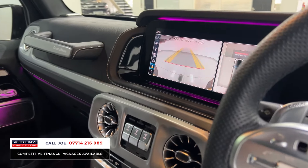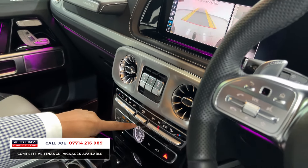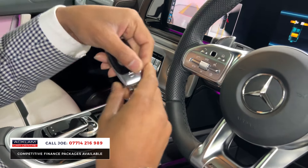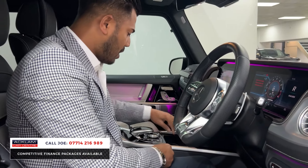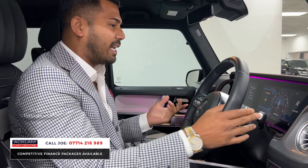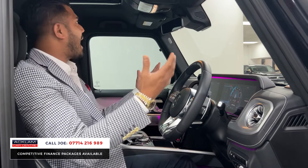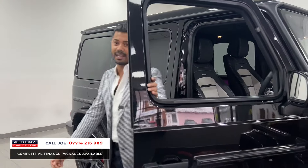The 360 camera system display is right there, and below that you've got the heating and climate controls, then you have the IWC clock, twin cup holders, and two keys with AMG badging on the back. Sport exhaust button — it literally has everything. It sounds absolutely amazing. It's high up, it's big, and it's in the right specification and the right colour combination.